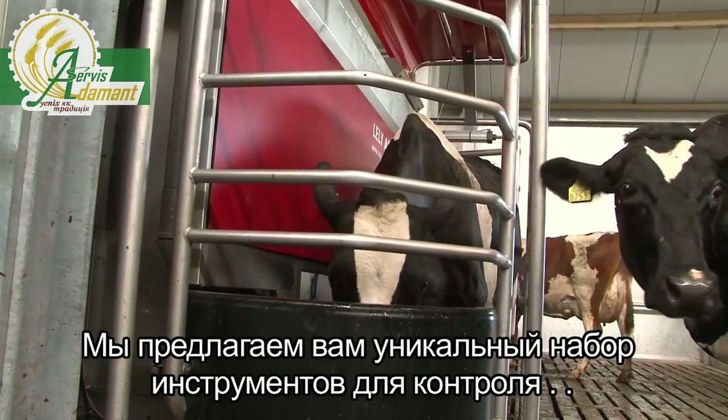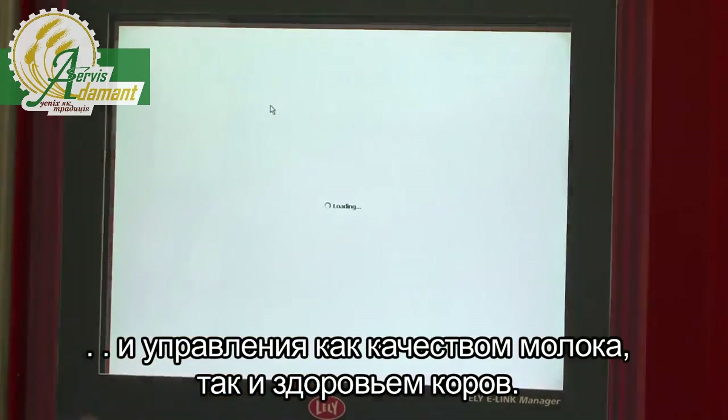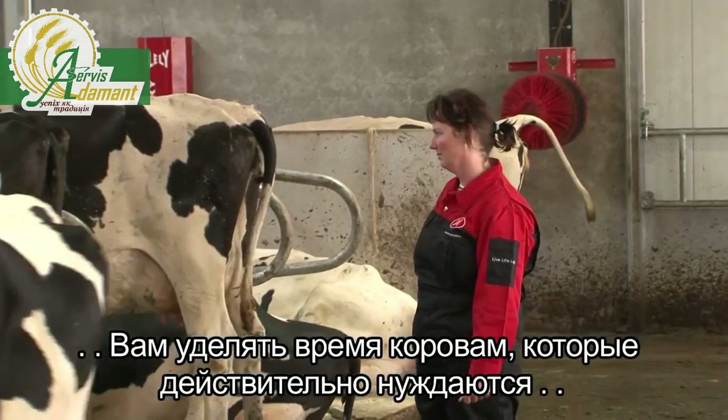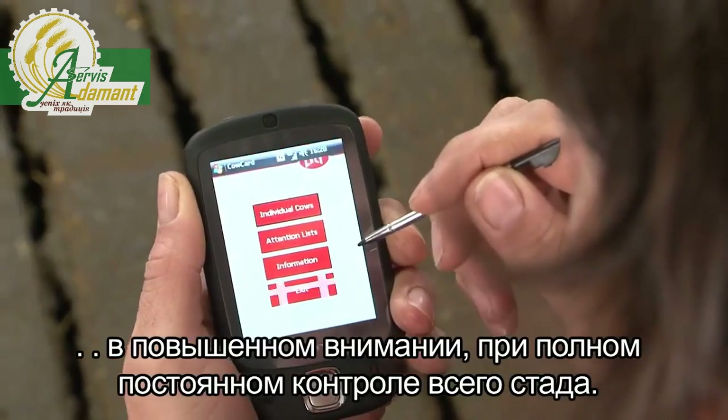We offer you a unique set of instruments to manage both milk quality as well as cow health. We've developed management software allowing you to spend your time on the cows that require attention, while gaining full control over your herd.